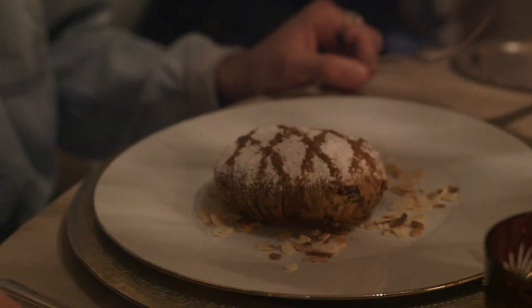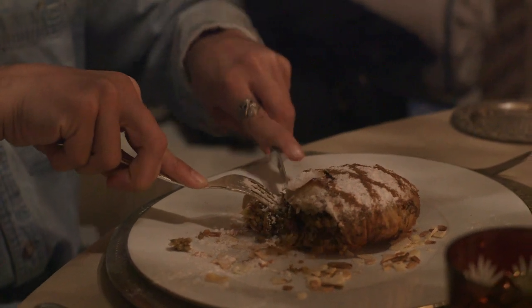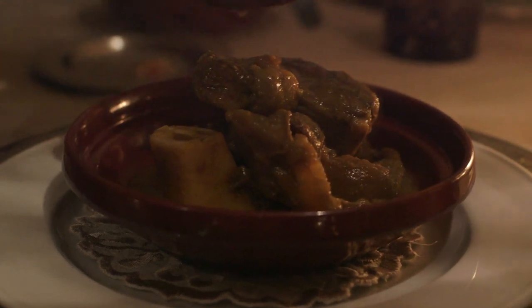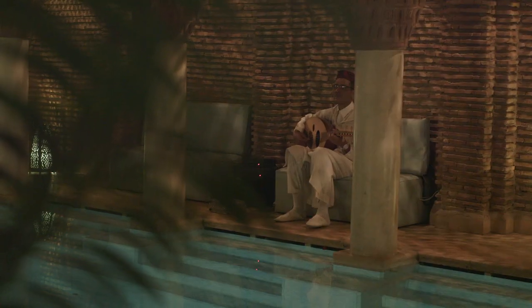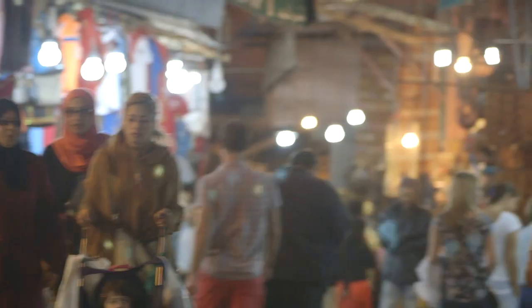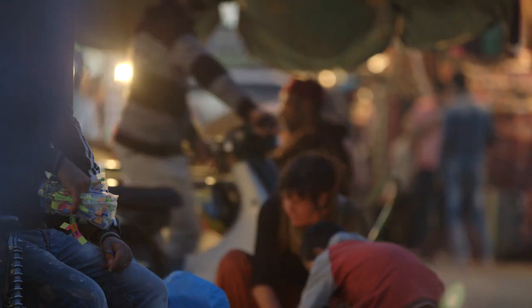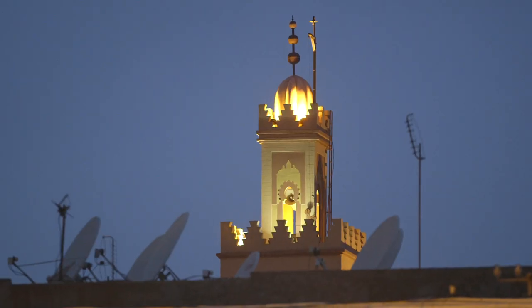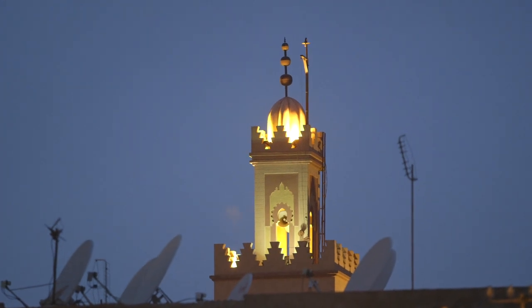What we have here is a pigeon almond tart topped with cinnamon — all very Moroccan. I've never had pigeon before. It's perfect. Amazing. It's perfect.